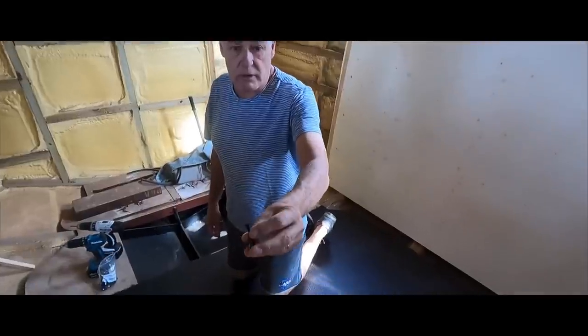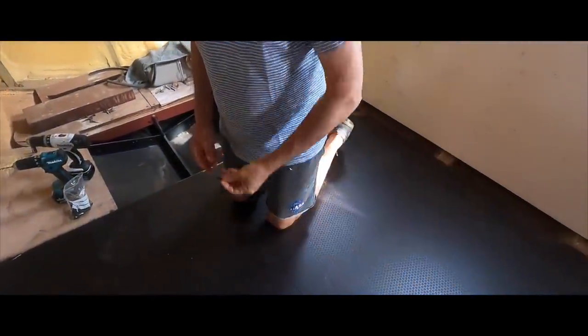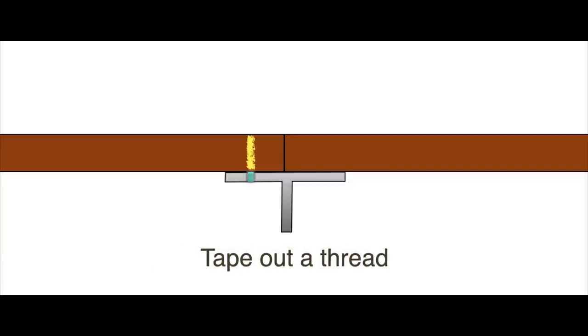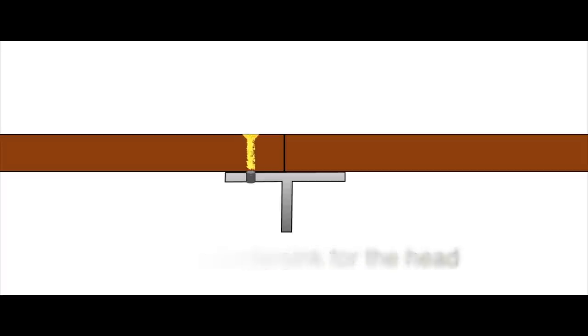These are the countersunk black bolts we're going to use to fix the floor. The floor is suspended on a T-section frame that is part of the construction of the boat. I first drill a hole large enough to take the machine screw through the floor, then add a pilot hole into the steel frame. With a tap, I create a thread in the steel. After adding a countersink for the head in the floor, I'm ready to bolt the floor down to the frame.